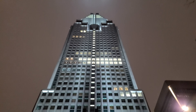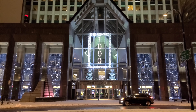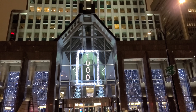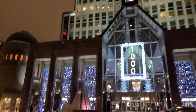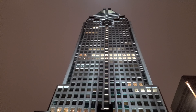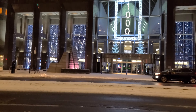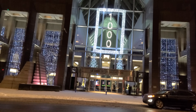Good evening everyone. It is Saturday, December 25th, 2021, 10:22 PM. This is 1000 De La Gauchetière, the highest skyscraper in the city of Montreal. If you've ever wondered what it looks like inside and haven't had the chance to go in, we're going to do a little interior view, because we have to go this way anyway to get to Bonaventure metro station.